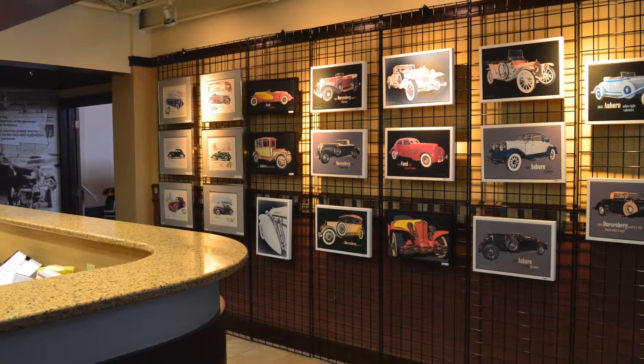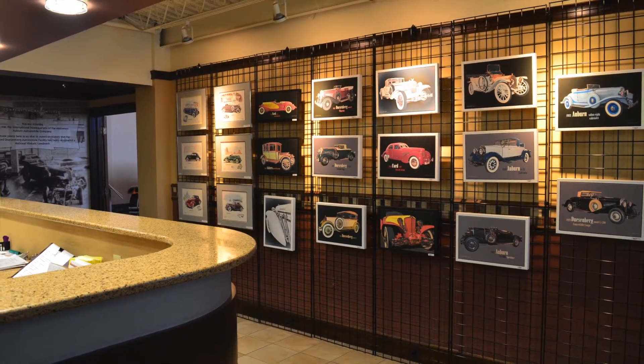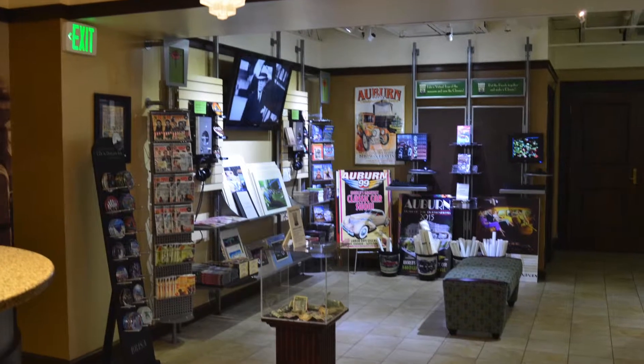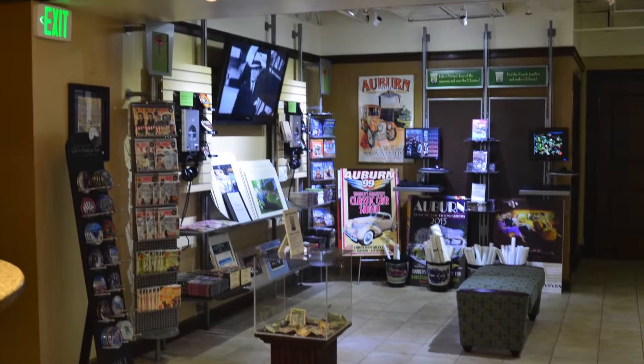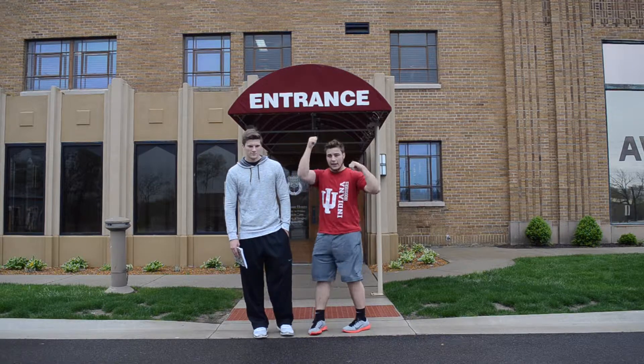The man you're going to see in the next couple of videos is named John Bill, who is the curator of the museum. Hey guys, we're here at the Auburn Cord Duesenberg Museum. Let's go check it out.